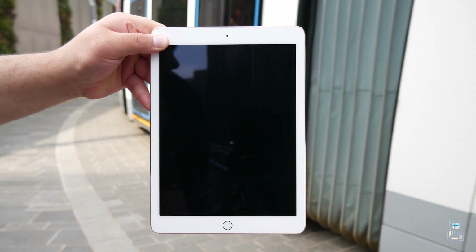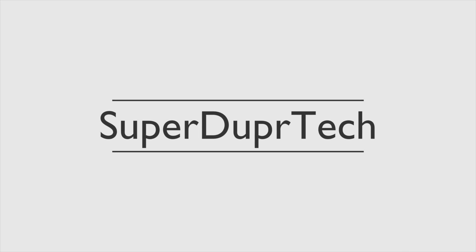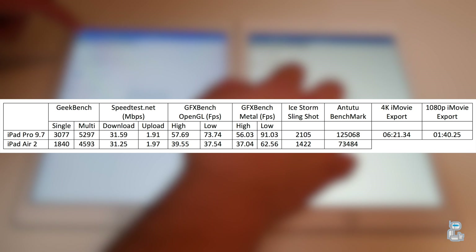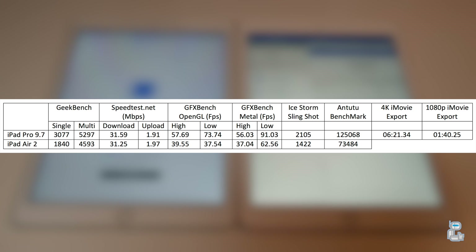In the interest of saving time I have compiled an entire table full of the results between all the tests I've conducted, and at the end of this video you will find all the tests in case you just wanted to go over them and double check the results for yourself. As you can see, in almost every single test the iPad Pro completely demolishes the iPad Air 2.